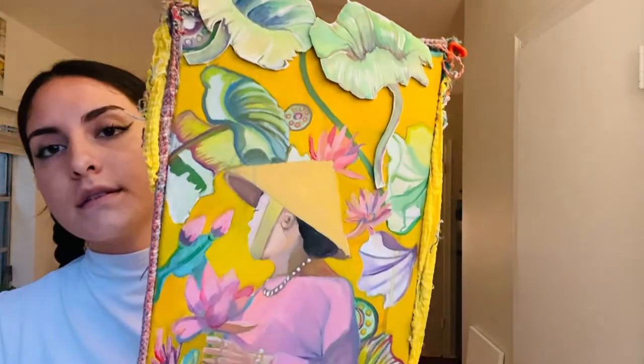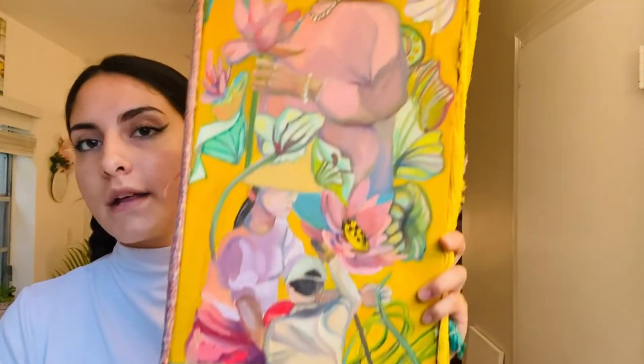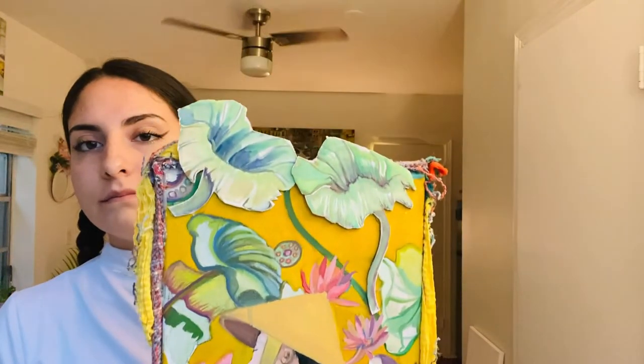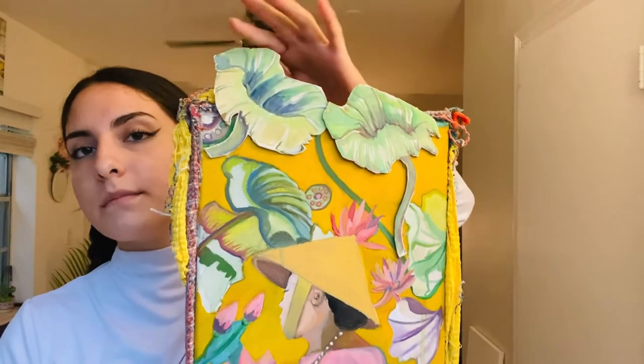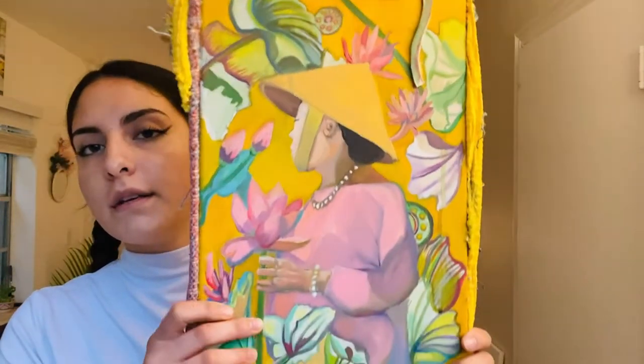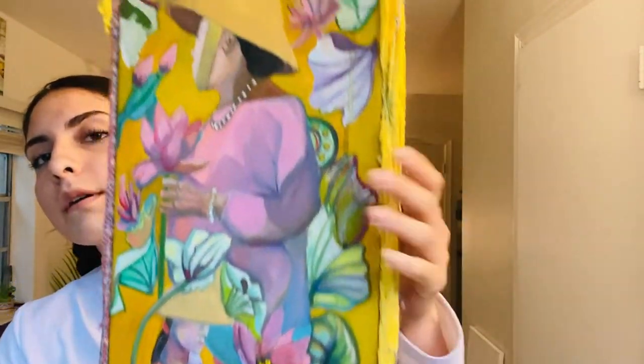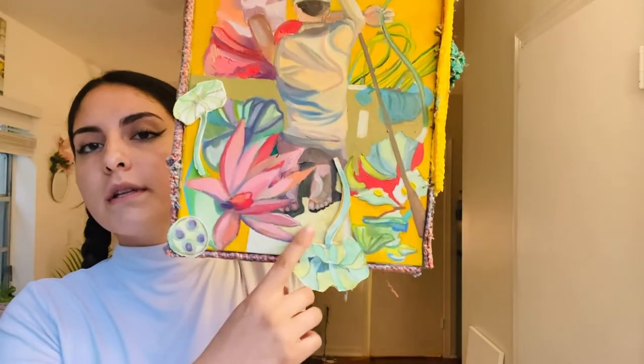So I wanted to show the first panel, which is collecting and gathering the root. This portion of the paintings is made with cardboard and watercolor, and then the main part is made with oil. On the sides I glued some fabric — there are really nice textural differences between that and the oil. The people I painted are from the videos that I watched, so that is number one.